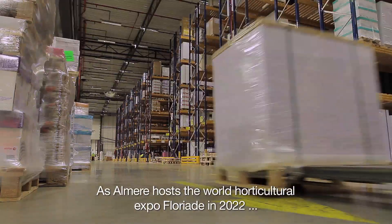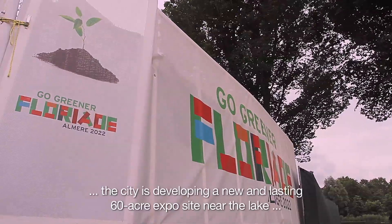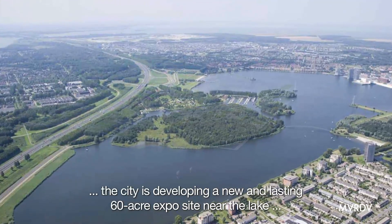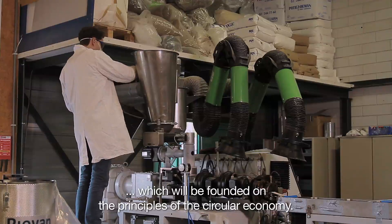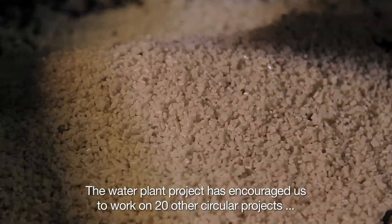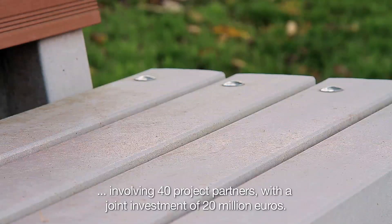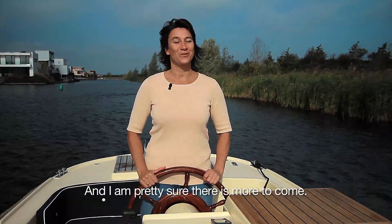As Almira hosts the World Horticultural Expo Floriade in 2022, the city is developing a new and lasting 60-acre expo site near the lake, founded on the principles of the circular economy. The water plant project has encouraged us to work on 20 other circular projects involving 40 project partners with a joint investment of 20 million euros — and I'm pretty sure there's more to come.